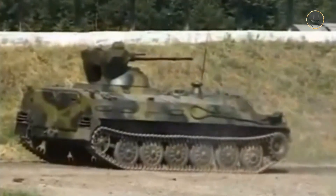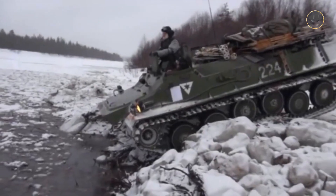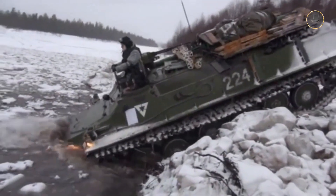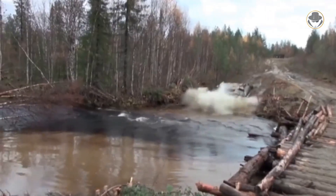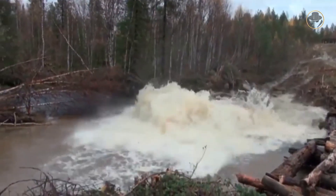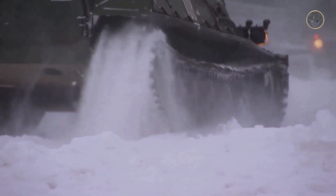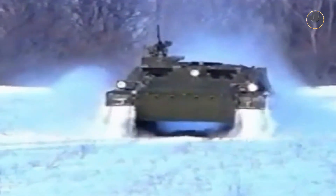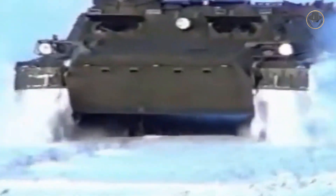The MTL-B M1 variant has a new 300-horsepower engine. During water crossing, the hull of the MTL-B is almost completely submerged, so it requires special preparation and the vehicle's amphibious capability is limited to calm waters. The MTL-B V variant is the low-pressure track version with 565mm-wide tracks, giving it good mobility on ice and soft ground. The MTL-B has countless production variants, non-serial prototypes, and locally modified models.